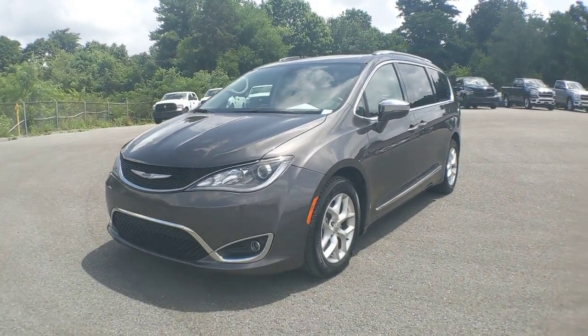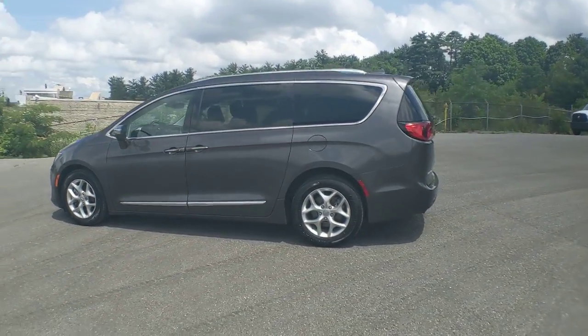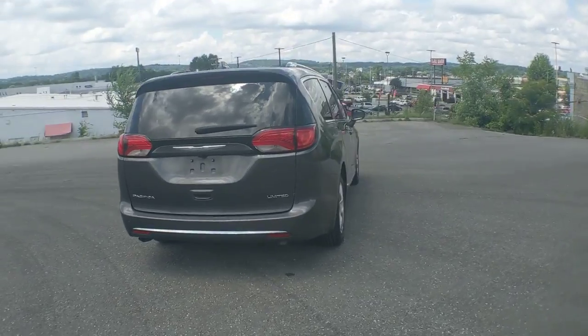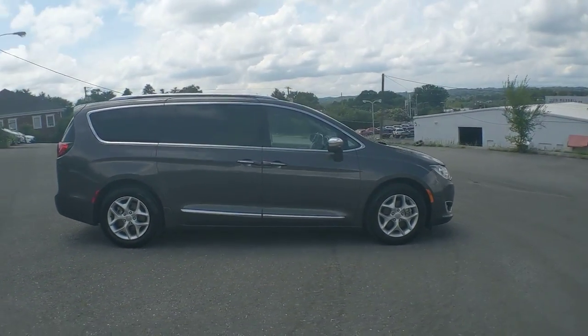Introducing the 2020 Chrysler Pacifica. With less than 80,000 miles on the odometer, this vehicle stands out from the rest. The Pacifica is the ideal family hauler, loaded with safety features and tech-focused amenities. It's powerful, quiet, agile, and offers flexible seating configurations.